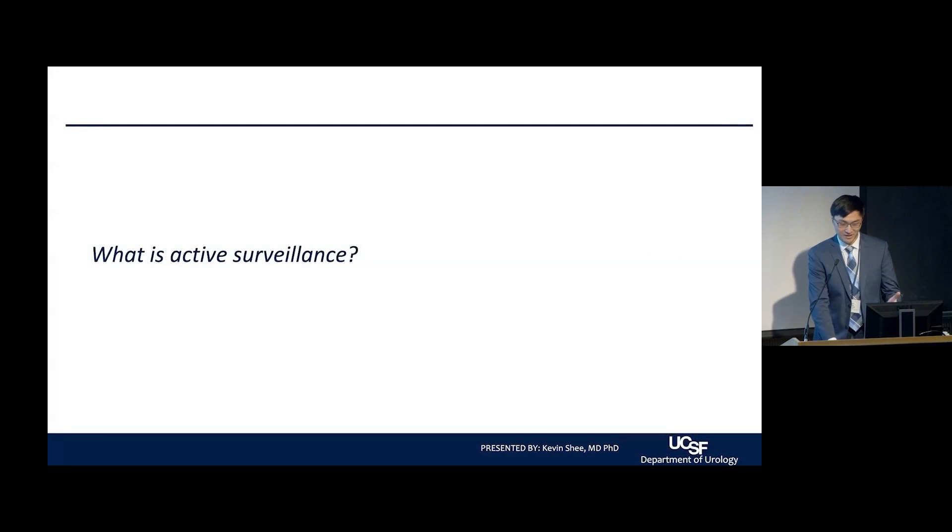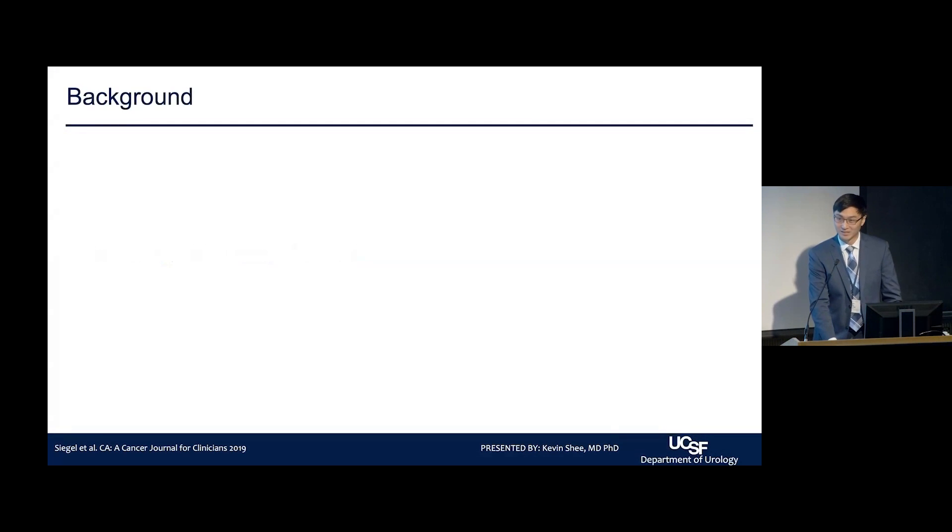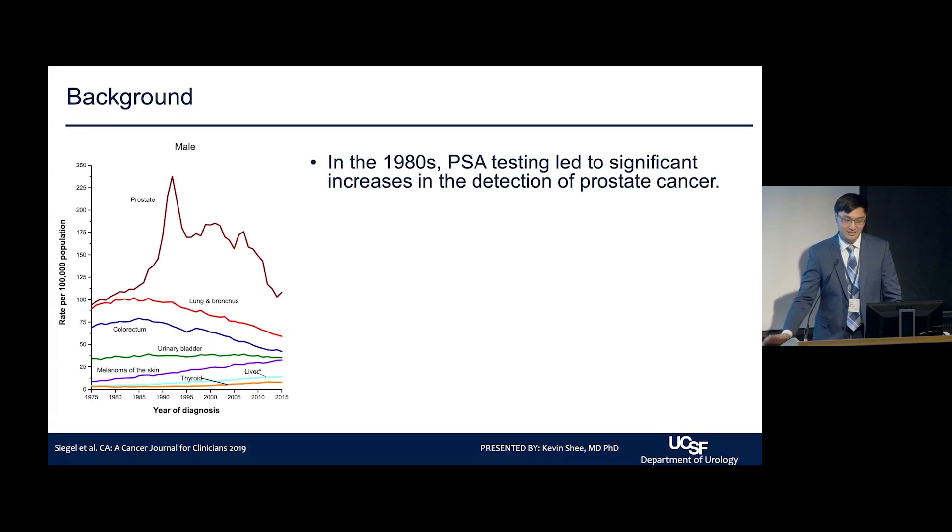So what is active surveillance? To introduce the topic, I want to give a little bit of background. In the 1980s, PSA testing led to significant increases in the detection of prostate cancer. Here on this graph to the left, you have the incidence of prostate cancer diagnoses over time, and after the 1980 period you see a significant spike in the number of diagnoses.